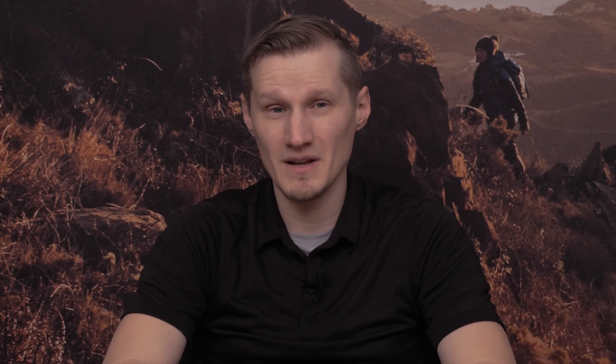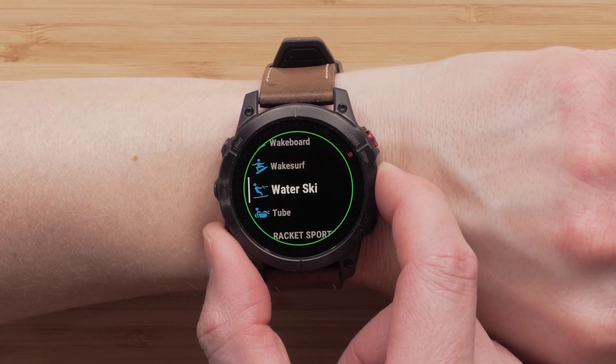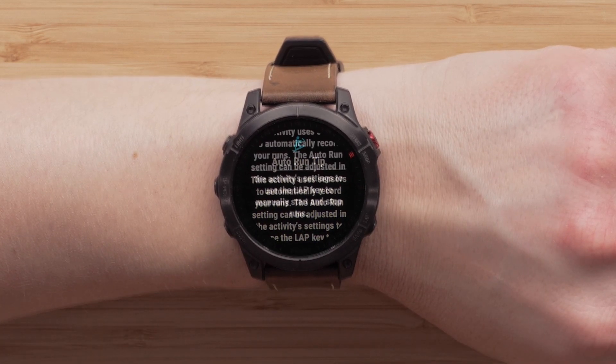The next activity and app additions we'll discuss are wakesports. You'll now be able to add water ski, wakeboard, wakesurf, and tube activities to your watch's activity list. While using these activities, the watch will detect when you're either on a run or waiting for the boat.